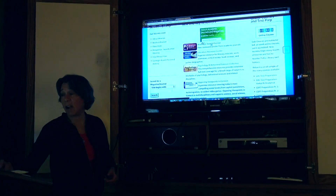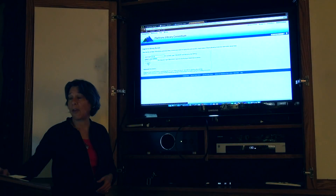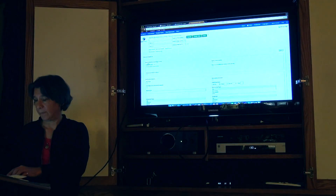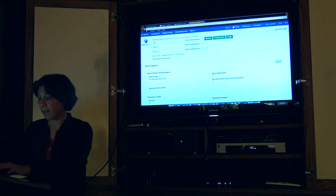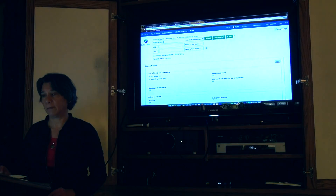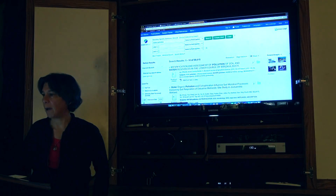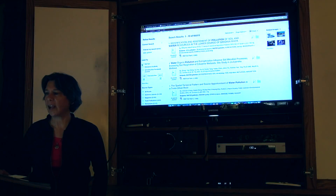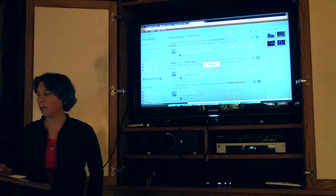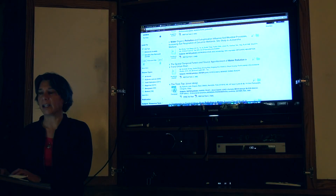I have a database called Academic Search Premier. I can go in here — I'm already logged in. You can do your search right in here. So we've got 'water pollution.' Note that I can limit this to full text right away, and I can limit by date just by dragging this over.